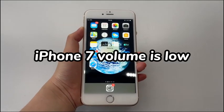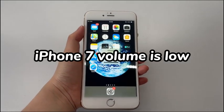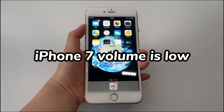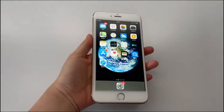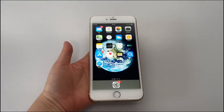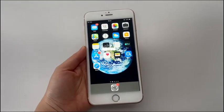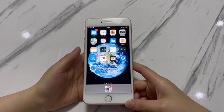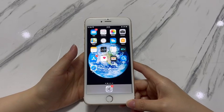Low volume issues can crop up on an iPhone 7 or iPhone 7 Plus at any time. For example, the volume on the receiver is very low while making calls, or you play music through the iPhone 7's built-in speaker with volume all the way up but get really low sound. If you're experiencing iPhone 7 volume low issues, here are a few factors: the silent mode is on, the Do Not Disturb feature is enabled, the volume has been turned down on calls or speaker, iPhone 7 is connected to a peripheral, or there is a software conflict on the network settings or system.